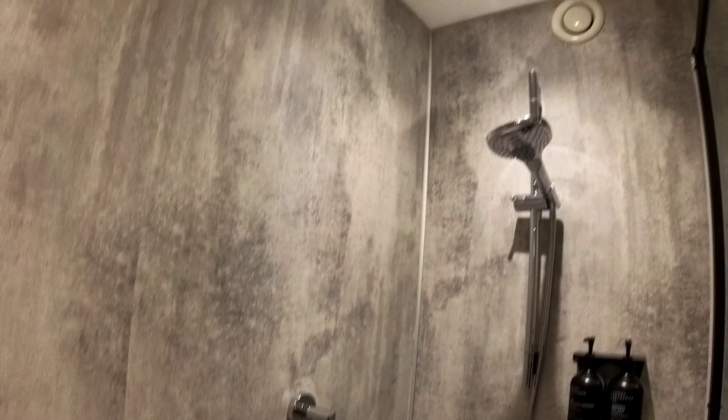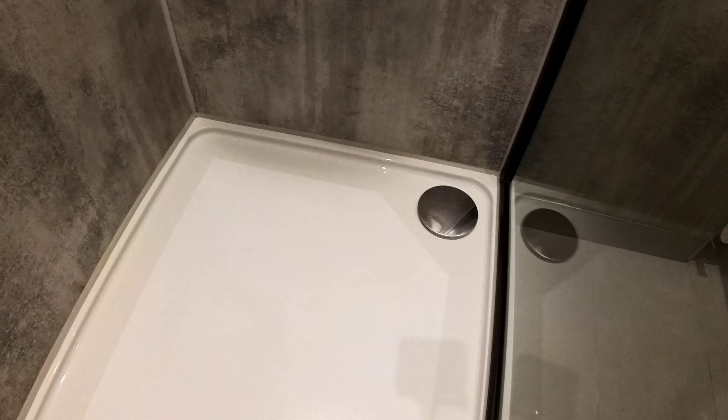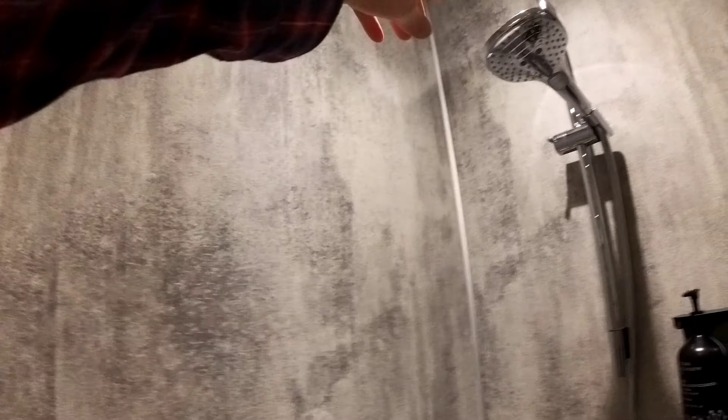The shower area looks like it's recently had a refurb - quite modern and clean. There are no mats anywhere which is nice to see; most hotels you go into you often see little black mats. Let's check the shower.